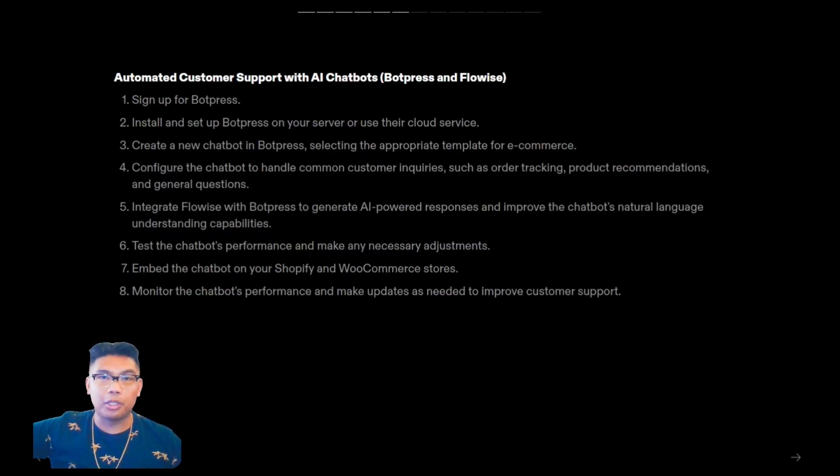In practice, the steps would look like this. You'd sign up for a BotPress account and either install BotPress or use their cloud service. You'd create a new chatbot in BotPress, selecting the appropriate template for e-commerce — they have a few, and we can also assist with our own templates for clients. Next, you'd configure the chatbot to handle common customer inquiries such as order tracking, product recommendations, and general questions. You'd integrate FlowWise, which is a no-code LangChain builder, with BotPress to generate AI-powered responses and improve natural language understanding. Then test the chatbot's performance, make any necessary adjustments, embed it on your Shopify and WooCommerce stores, and finally monitor its performance and make updates as needed to improve customer support.